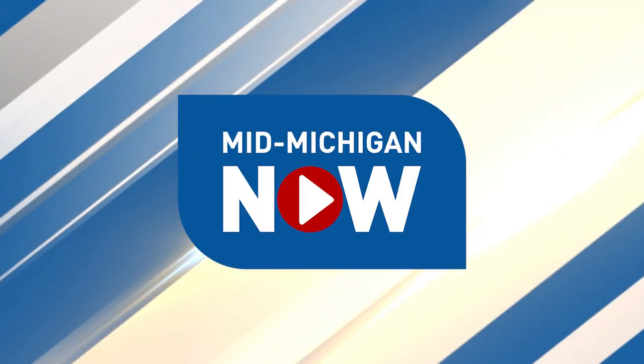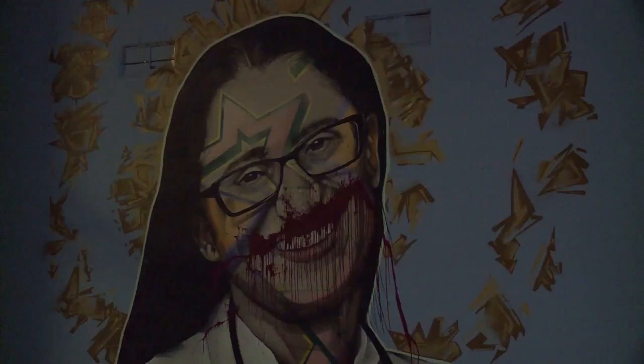Throughout Flint, the community has different murals on abandoned buildings, part of the Flint Public Art Project. One mural, looking at it recently, depicts Dr. Mona Hanna-Attisha, known around the Flint area as Dr. Mona. She's credited as the doctor to discover the high lead levels in Flint's water supply, bringing attention to what would become known as the Flint water crisis.